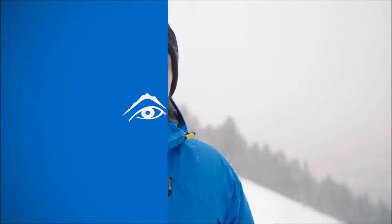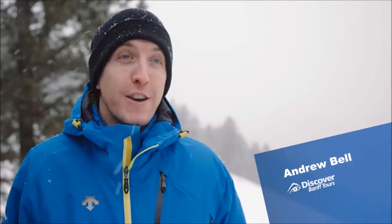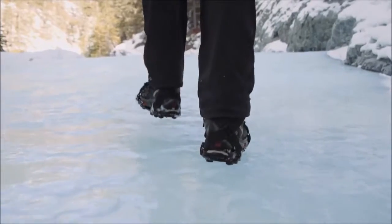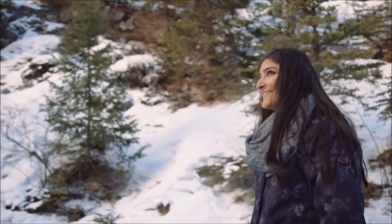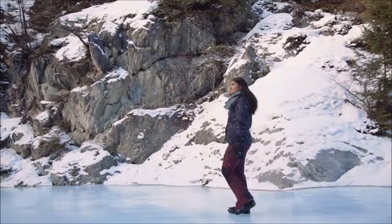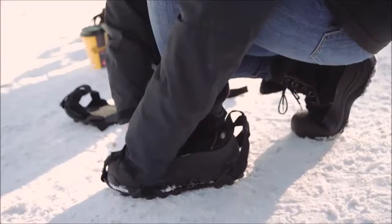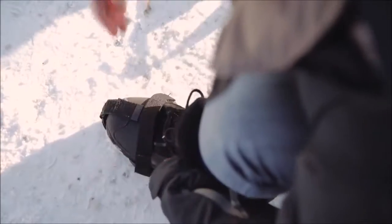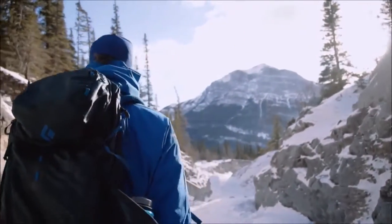The Grotto Canyon Ice Walk is one of those unique locations in the park that allows you to walk directly on the ice. Our guides will fit you with cleats that go over your existing walking boots, and we take you into the creek bed where you can walk on the ice itself.